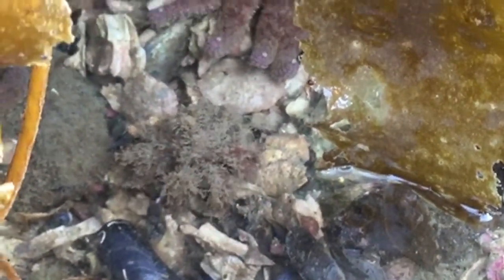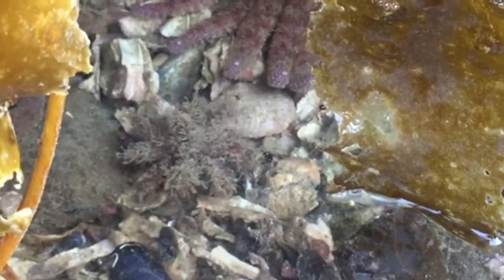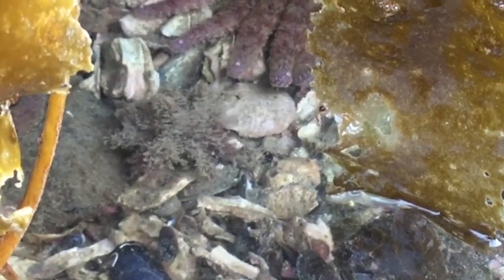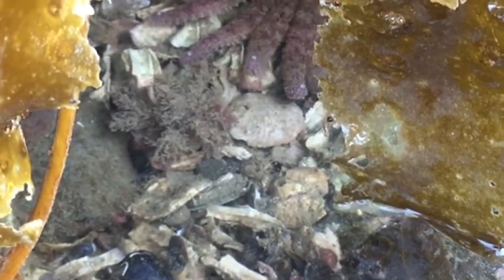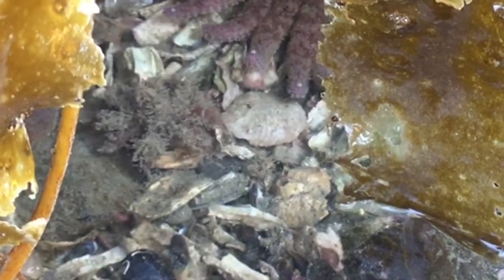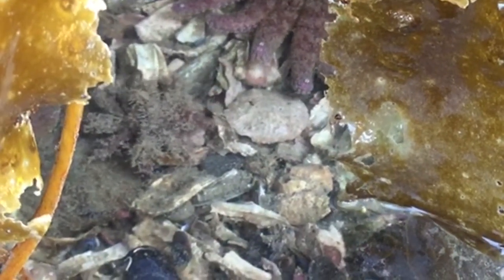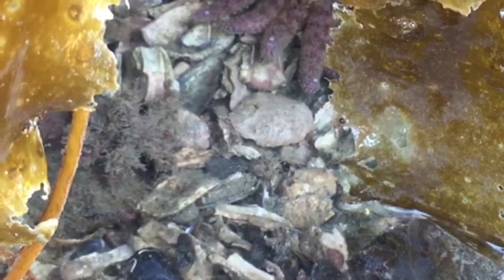Interestingly, the crab is kind of headed towards that sunflower star we were looking at a second ago. Watch and see what might happen here. The crab did reach out a claw and try to pinch something off of the sunflower star — not sure if it was for eating or maybe it was trying to decorate itself with some tube feet. Lots of questions here in the intertidal zone.